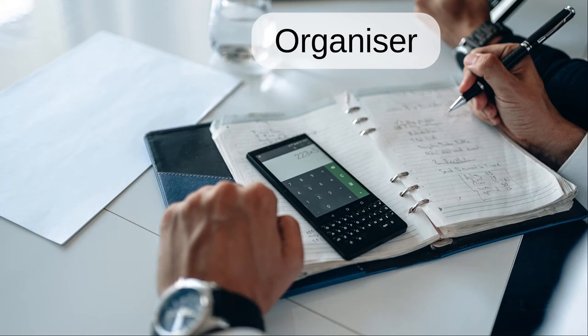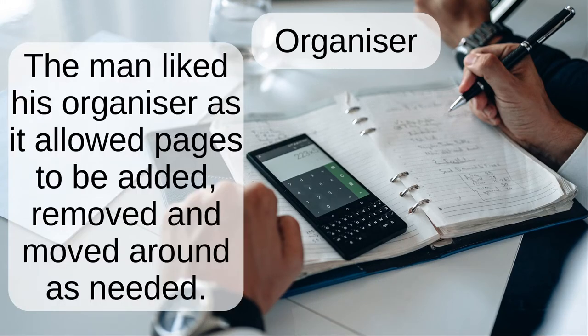Organizer. The man liked his organizer as it allowed pages to be added, removed and moved around as needed.